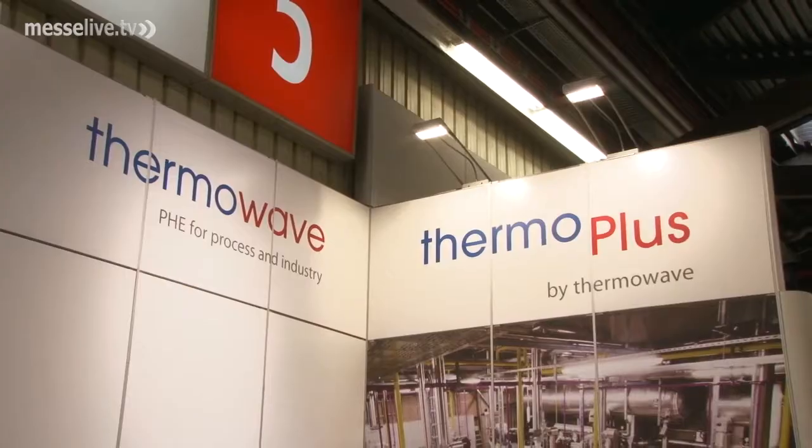Thermowave develops quality plate heat exchangers for industrial and process applications. Our Thermoline product line, Thermoline Eco and Thermoclean are well known globally.